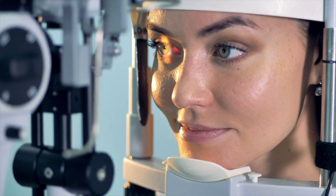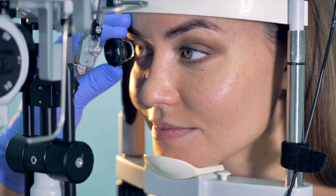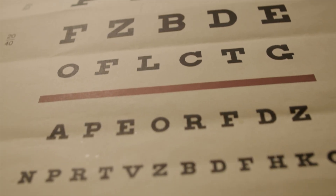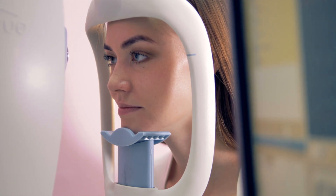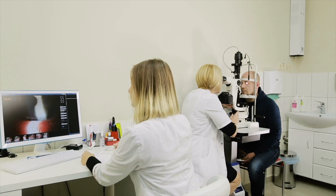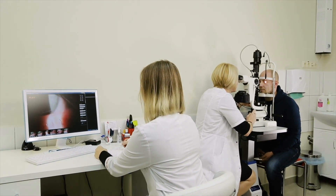To diagnose dry macular degeneration, your eye doctor will perform a comprehensive eye exam, which may include a dilated eye exam, a visual acuity test, Amsler grid testing, and optical coherence tomography (OCT) testing. These tests will help your eye doctor determine the presence and severity of dry macular degeneration.